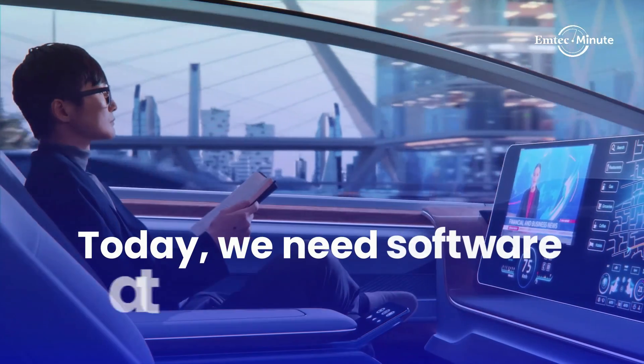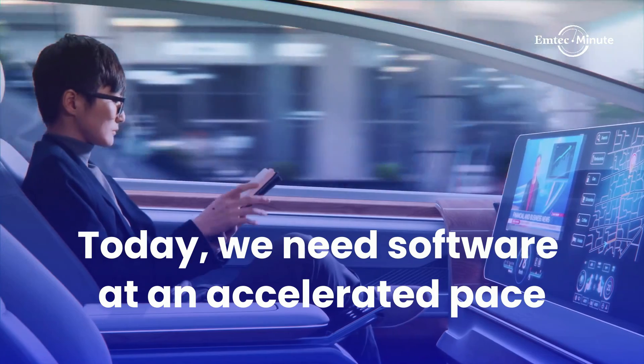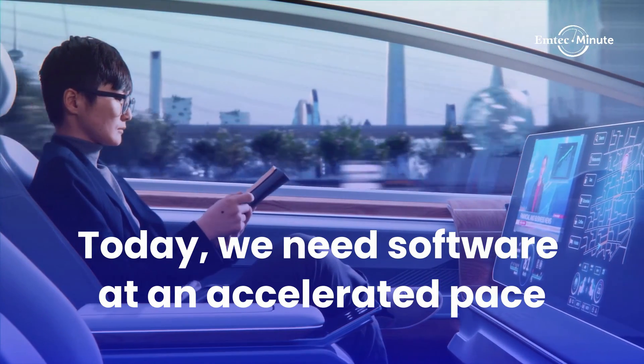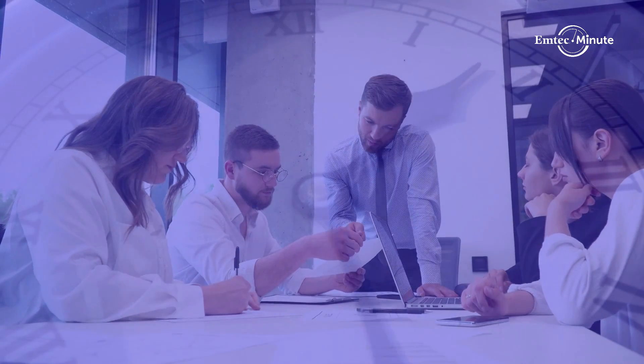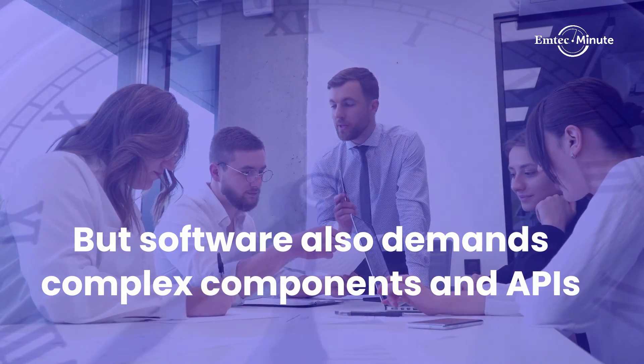Today's dynamic software space demands new technologies, practices, ideologies and more at an accelerated pace. How can teams meet the increasing pressure of short deadlines when developing an application requires complex components and APIs?